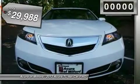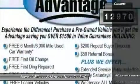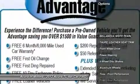Heated Cooled Leather Seats, Nav System, Moonroof, Backup Camera, Premium Sound System, Satellite Radio, Rear Air.